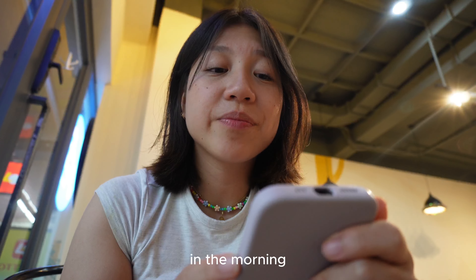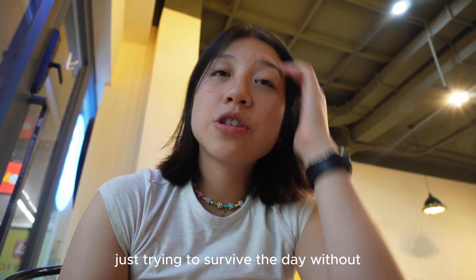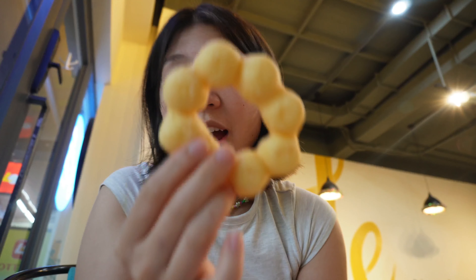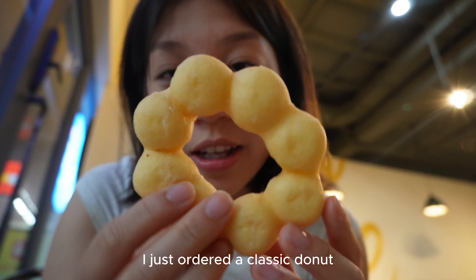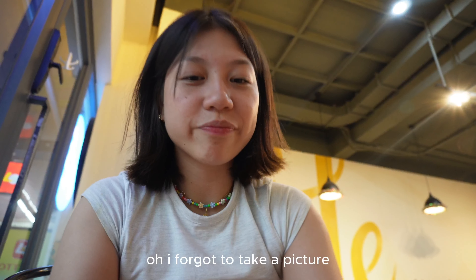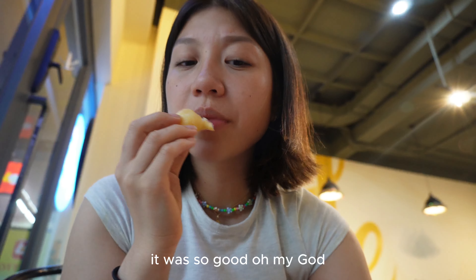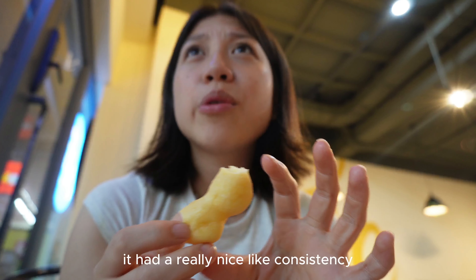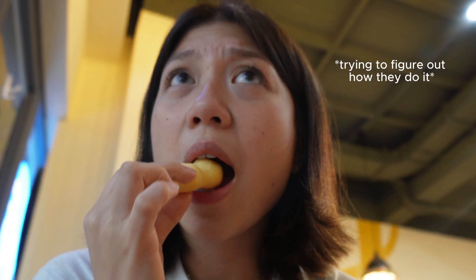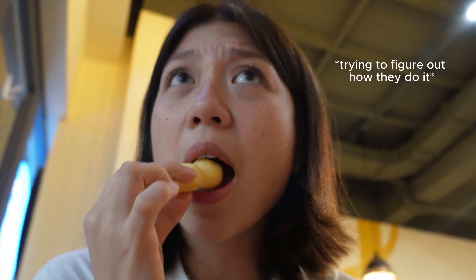This is the second coffee of the day. We've been awake since 3 a.m. and it's currently 5 — just trying to survive without taking a nap. I just ordered a classic donut. Oh, I forgot to take a picture! It was so good — oh my god — it had a really nice consistency, it was chewy but at the same time...